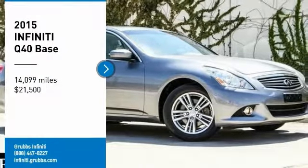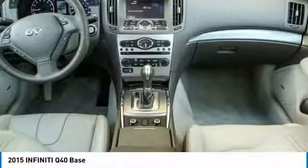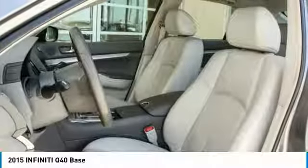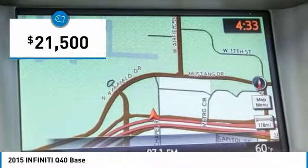Looking for the right vehicle? Check out the 2015 Q40. The Infiniti Q40 delivers exhilarating performance and the latest in styling trends. The interior offers attention to detail throughout the cabin, and the sound system provides an audio experience like no other. And is priced below $25,000.